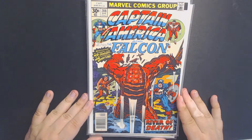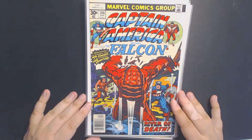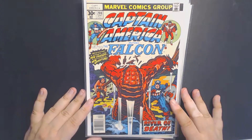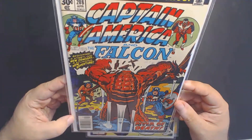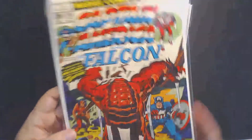Moving on, we have Captain America 208. This is the first appearance of Arnim Zola. You guys remember Arnim Zola from Captain America: The First Avenger movie as well. I think he had a brief appearance in Captain America 2 in the bunker. Anyway, this is his first appearance. Very cool book, also in great condition. Just a little bit of edge wear around the staples, but overall a very nice book.